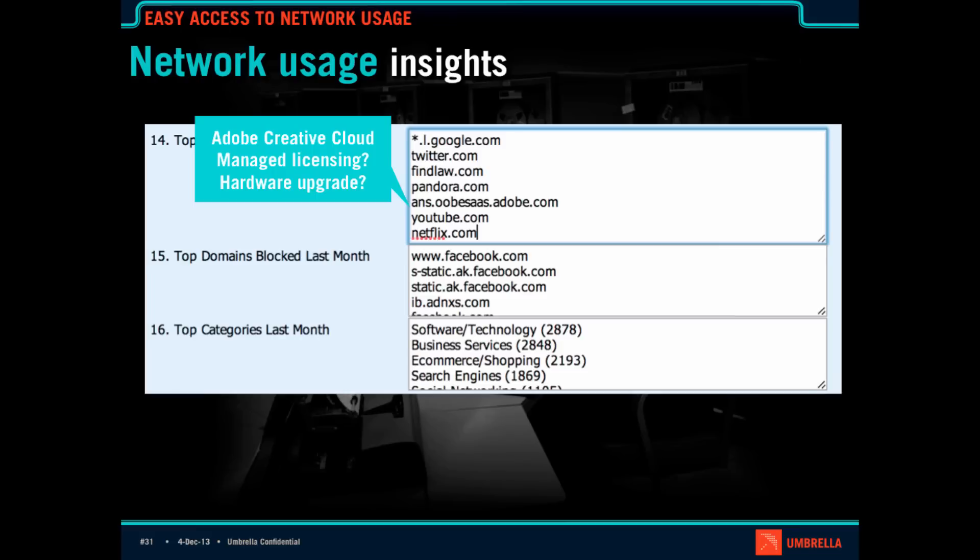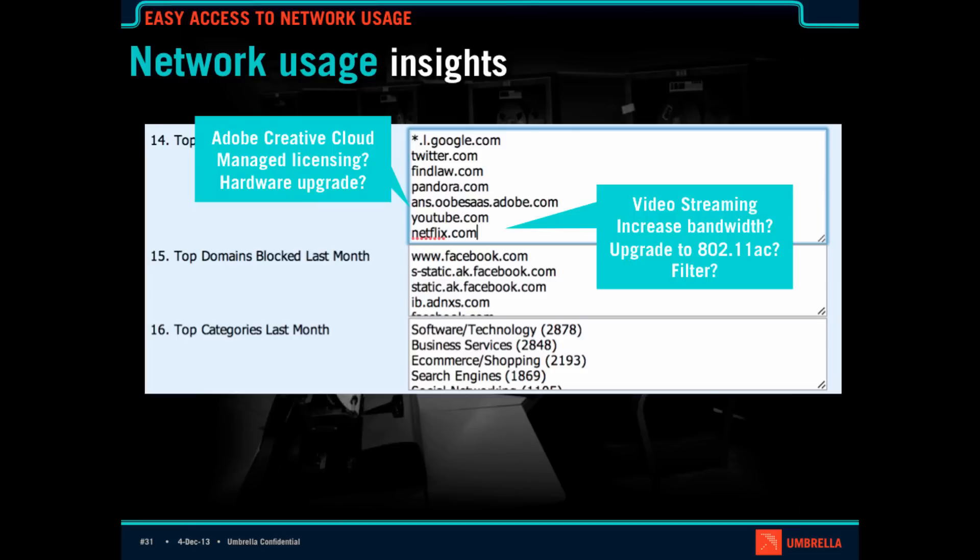For example — and this is purely an example — I've got Adobe Creative Cloud showing up here, AdobeSaaS.Adobe.com. I should now talk to my customer and say, hey, we should get you set up on volume licensing, or now that you're doing a lot of Photoshop or Illustrator, let's talk about a machine upgrade. Also, YouTube and Netflix are at the top of the list — is it time to upgrade your Wi-Fi or increase bandwidth? What's going to happen as people start turning on HD mode? One funny story: a customer started seeing this in ConnectWise and had the conversation, and the CEO said, that's mostly me — can you just block it for everybody else to make sure I have great quality?